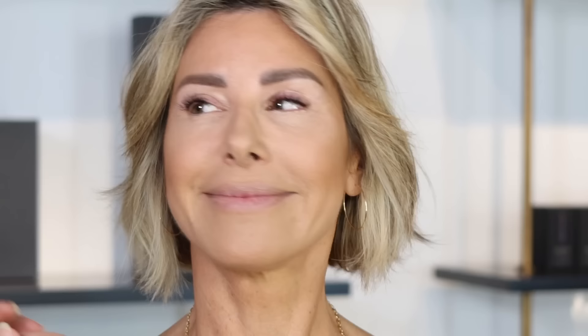She already has on primer, foundation, concealer, set with powder and bronzer — so she's got the base on. Now we're going to do lips. I always recommend doing lips first because sometimes you can get too much on your eyes when you don't have your lips yet. You don't realize how much you're putting on — you have to see the lips first to help balance how much product you should use on the eyes.